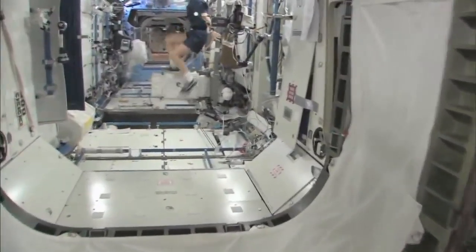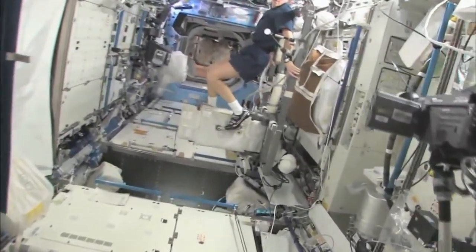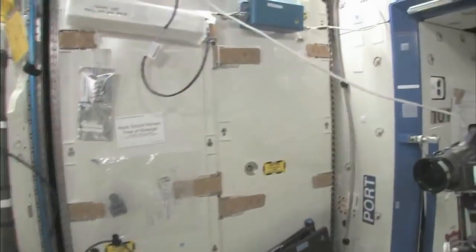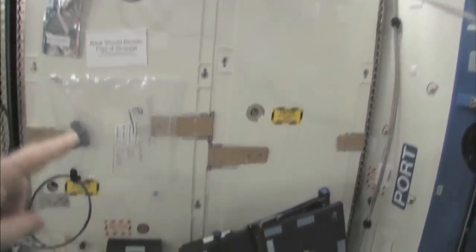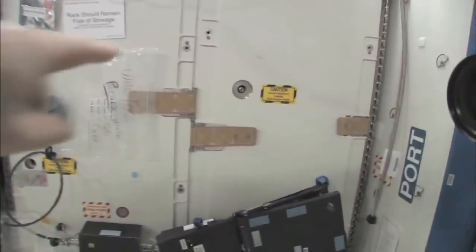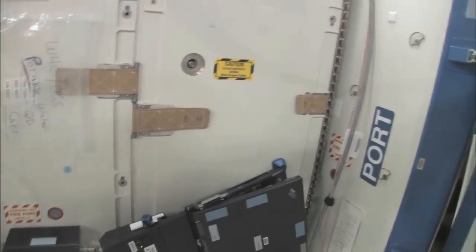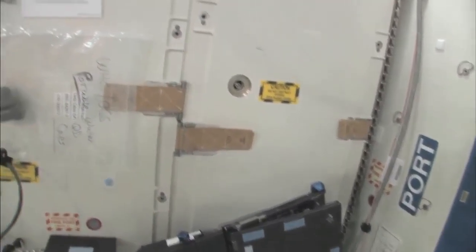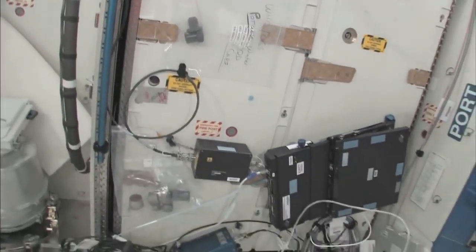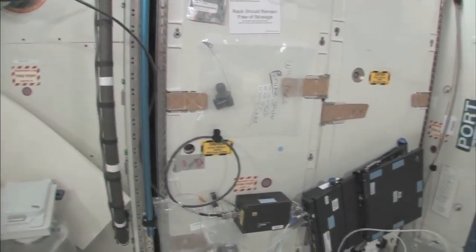Now we're going into the Destiny laboratory, headed aft on the space station. There's my crewmate Sandy Magnus — she's getting her exercise in for today. This rack is the oxygen generation system, and we have a few too many things on this rack. We're making oxygen by breaking down water into hydrogen and oxygen. The water comes from the condensate from the air conditioning system — the water that's in the air — or urine. This is a really neat regenerative life support system.